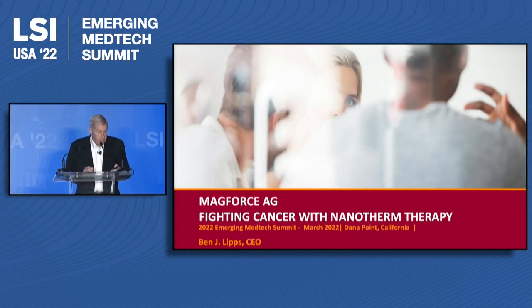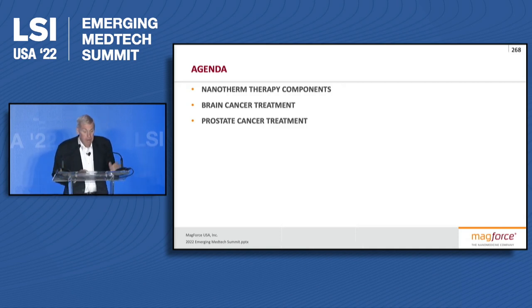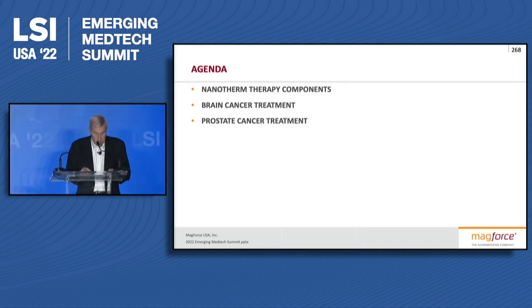Thank you. It's a pleasure being here with you. I'll talk a little bit about what we're doing in the U.S. and Europe.